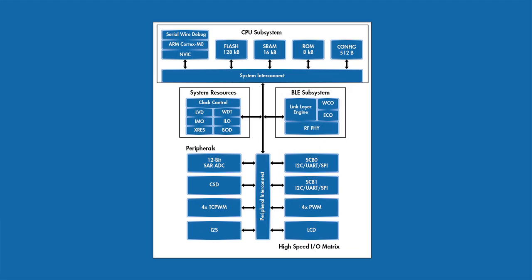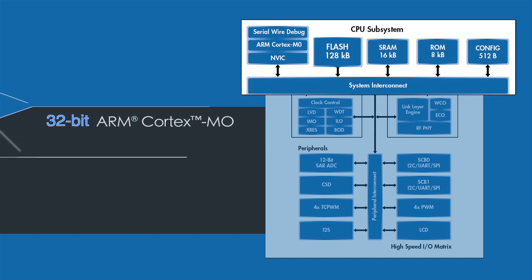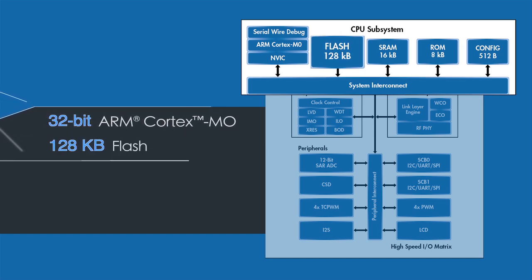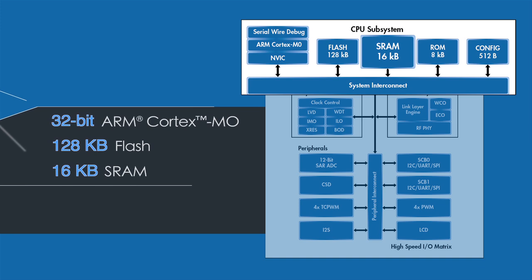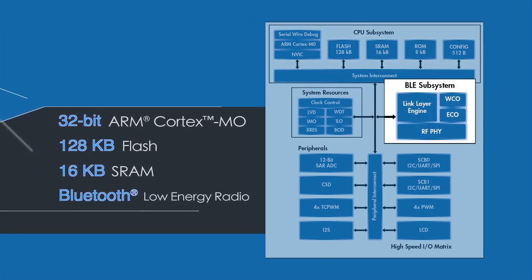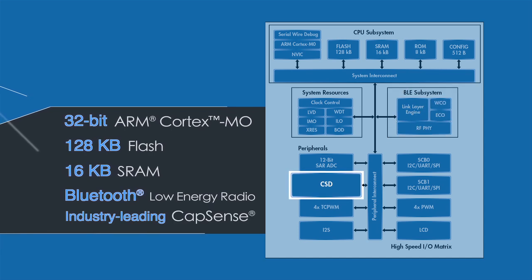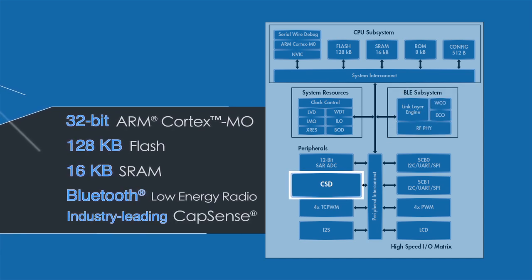P-Rock BLE is powered by an ARM Cortex M0 core. It features up to 128 kilobytes of flash and 16 kilobytes of SRAM. The 2.4 gigahertz Bluetooth low energy radio has an integrated BALAN. The device also integrates Cypress's industry-leading CapSense technology.